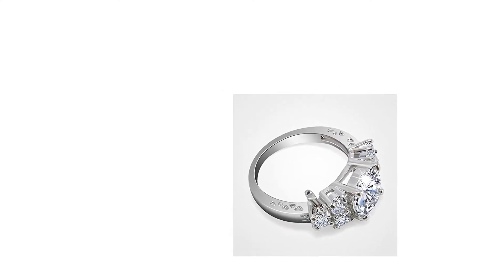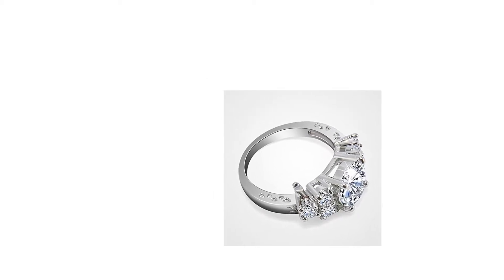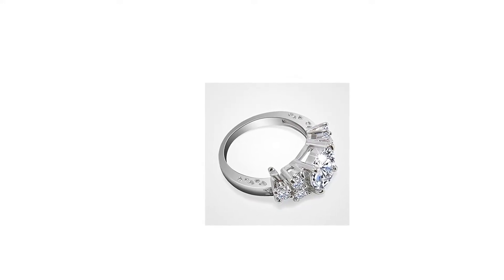Gold-filled jewelry is a solid layer of quality gold bonded to an internal jeweler's metal. It has all the great characteristics of solid gold jewelry and is extremely long-lasting. If taken care of, it will last you a lifetime.